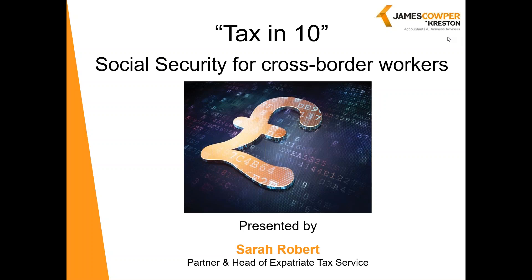Welcome to this session of Tax in 10. We're going to be looking at Social Security for cross-border workers. My name is Sarah Robert and I'm a partner here at James Cooper Creston, managing international and expatriate matters.